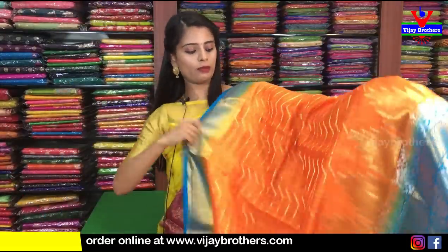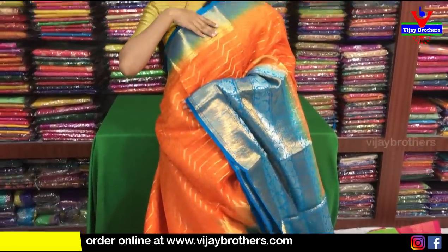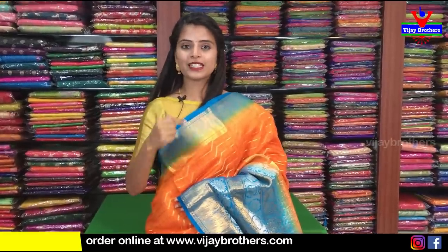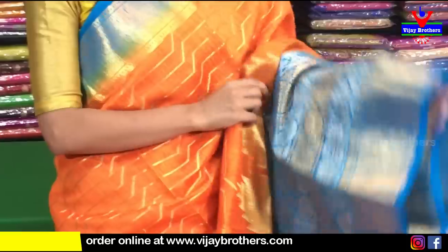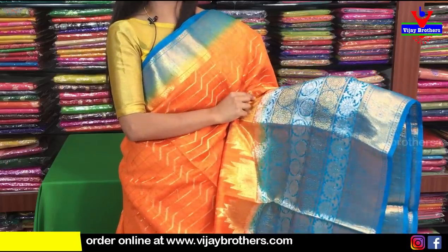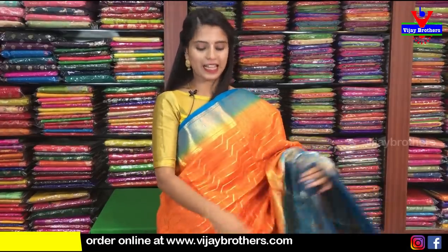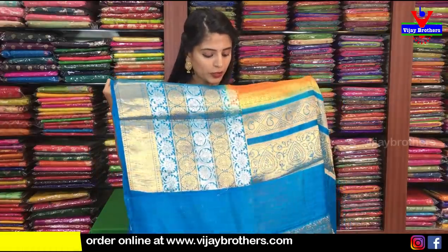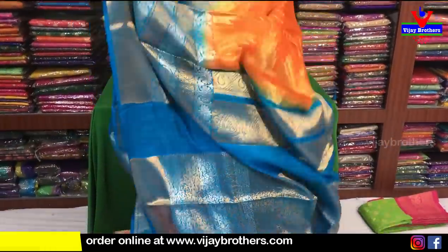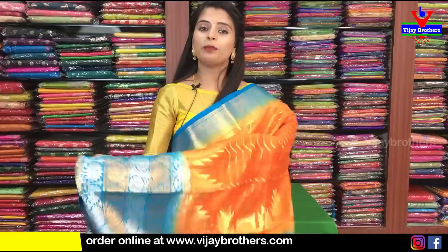Our next color is orange with blue combination. We have two bright colors. We have a 4-inch blue border, golden caddy style. Both sides are checked pattern and we repeat the same border. Next border we have florals, golden weaving, rudraksh — this border repeats two times. The border is easy, 15 to 20 inches. The body part has golden weaving and zigzag lines. The color is classic, very nice, very rich looking. We have a contrast blue completely weaving style with mangoes and blouse. Florals — ₹3,800.